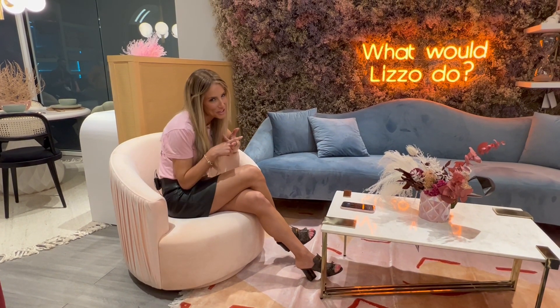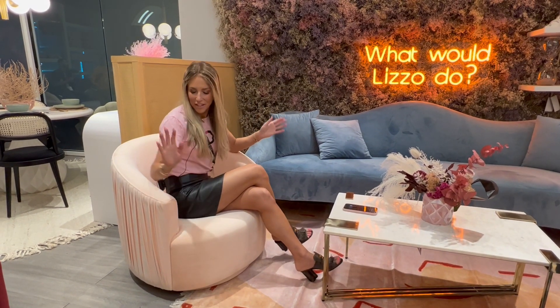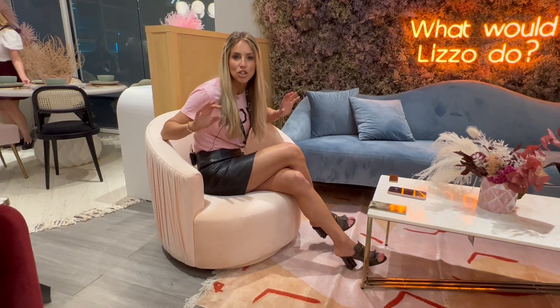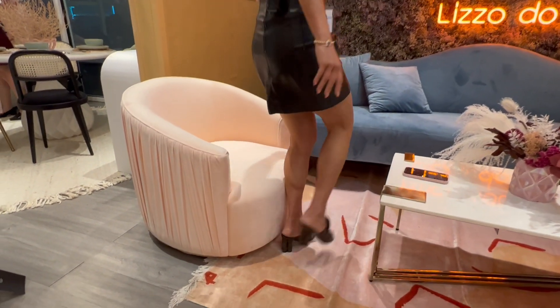I mean pleats, color, beautiful texture, comfort, and of course at an affordable price point — this is the chair I feel like you need in your home right now. This is the London chair. It is such a great chair.